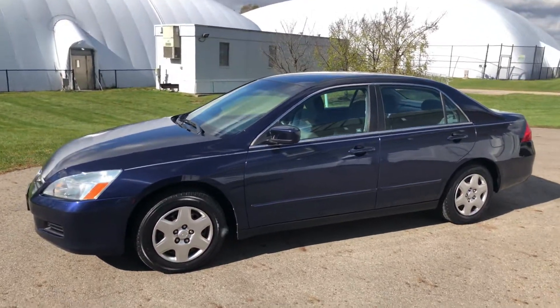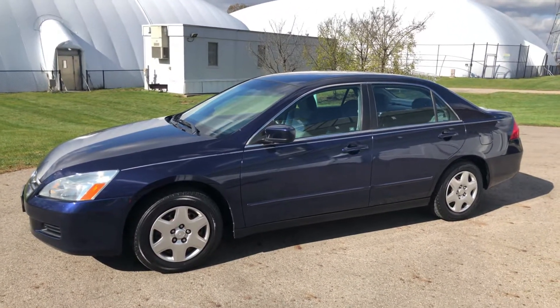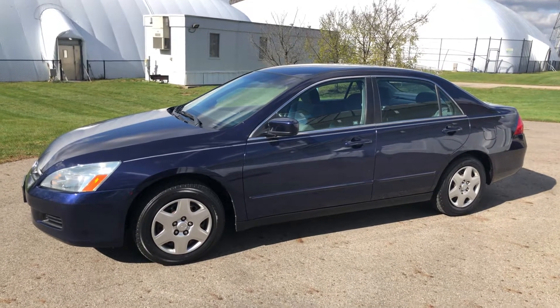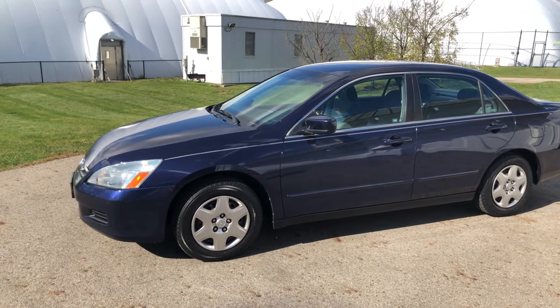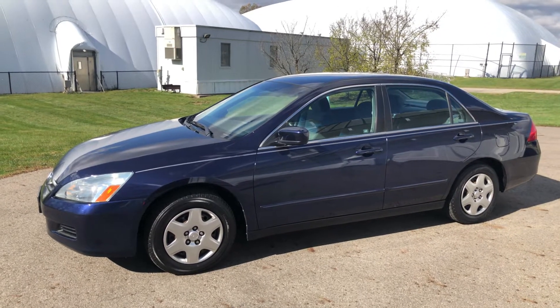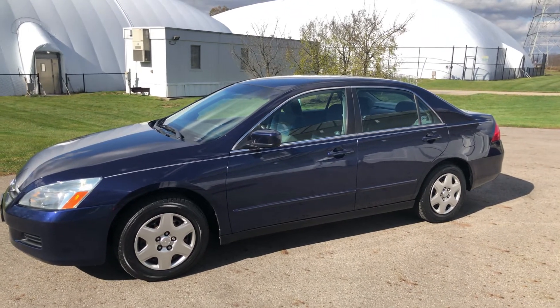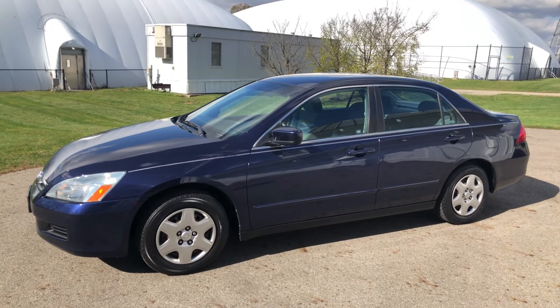I always welcome any suggestions, questions, comments, or feedback. This is Nathan — thanks for watching, hope you've enjoyed. Hope you've been able to hear everything with the crazy amount of wind going on today. Thanks for taking a look at this Honda Accord with me. Have a great day, bye-bye.